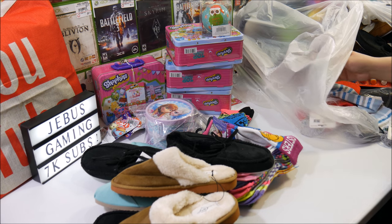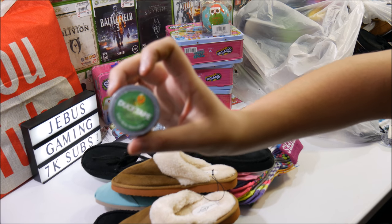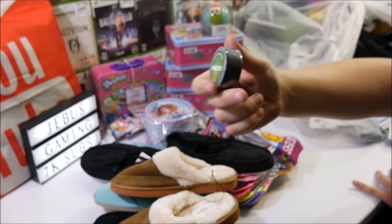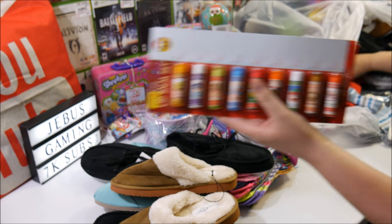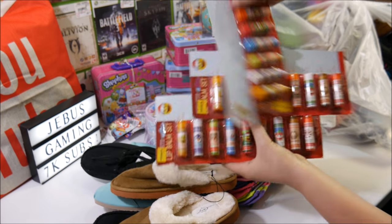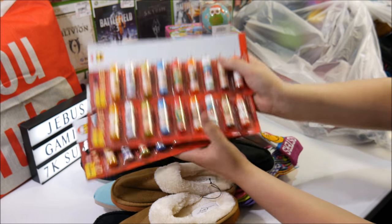A gigantic roll of duct tape — my gosh, look how big it is. Look at all that duct tape. I mean, that can hold up a whole thing. I've never seen a roll of duct tape that big before, honestly. Oh, lip balms — two, three packs. Look at that. Kaboom! That's got to be 30 things of lip balm right there. That's awesome.